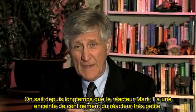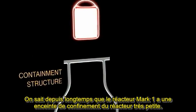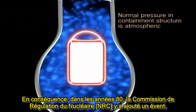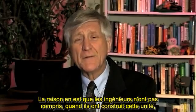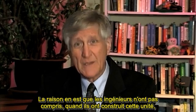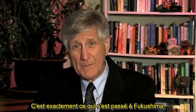It's been known for a long time that the Mark I reactor has a very small containment. As a result, back in the 80s, the Nuclear Regulatory Commission added a vent to it. The reason for that is that engineers didn't understand when they built this unit that hydrogen gases could build up after an accident. And that's exactly what happened at Fukushima.